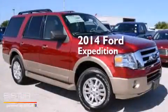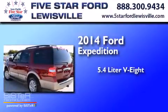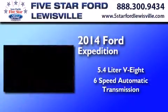This is a brand new 2014 Ford Expedition. It features a 5.4 liter 8-cylinder engine and a 6-speed automatic transmission.